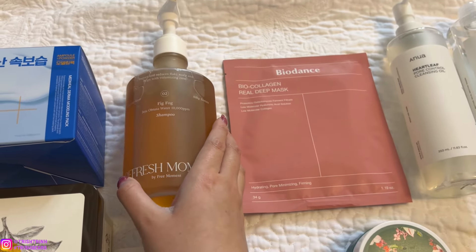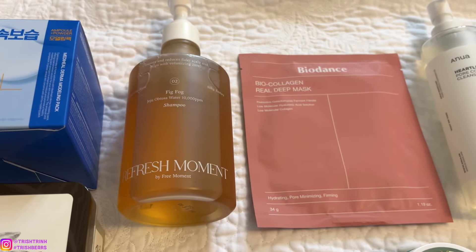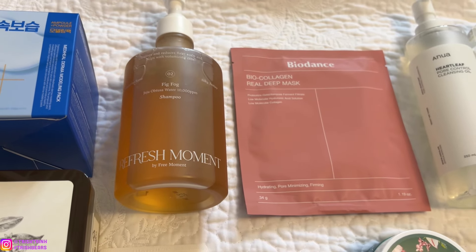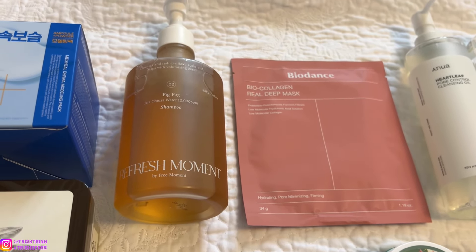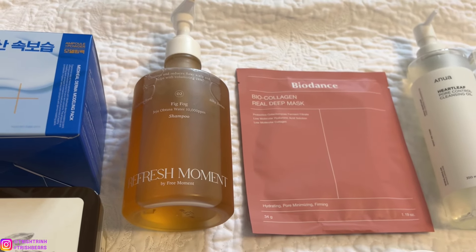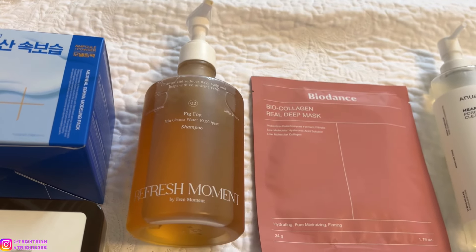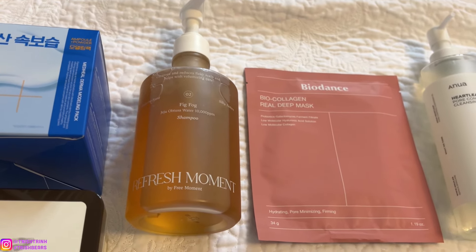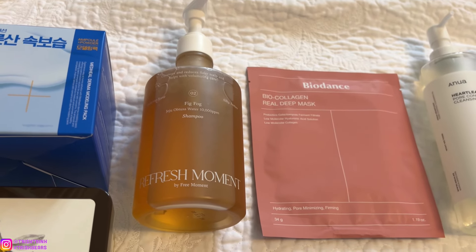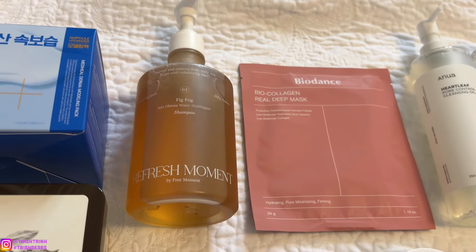The other one is the Free Moment Shampoo. I recently just tried this shampoo and, wow, it is amazing. I mainly use BioLage, but lately I've been trying Korean shampoos and conditioners, and this one from Free Moment is so nice. It is fig-scented — very earthy, really refreshing — and my hair just feels so clean and smells so good. I really like this fig shampoo. It foams up really well as well.